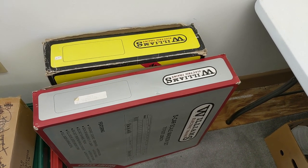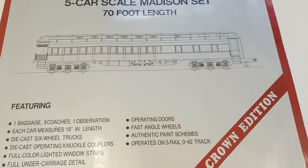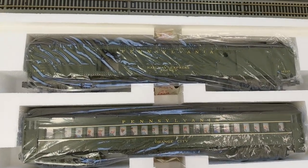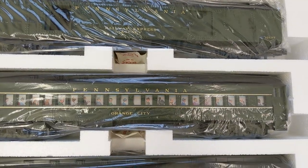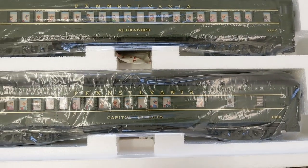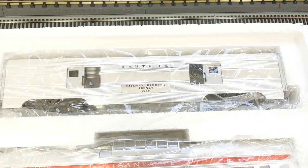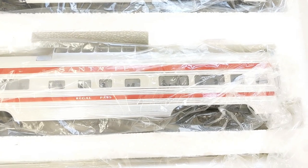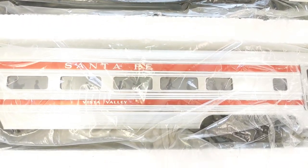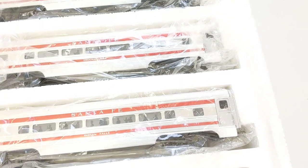And finally, we're going to dig into these Williams boxes to see what passenger cars we got. The final event: Williams five-car scale Madison set. Excellent, like-new condition. We have Pennsylvania in the green scheme — Railway Express Agency, Orange City, Red Bluff, Alexander, and Capitol Heights. Really nice set. And in the final set, we have aluminum passenger cars — these are Santa Fe: Railway Express Agency, Regal Pass, Crooked Creek, Indian Falls, and Vista Valley. These look to be also in great shape — still got the bags and everything, so not sure if they were ever pulled out much.